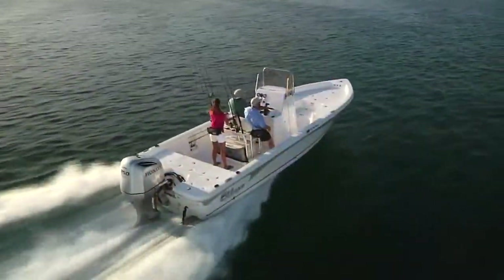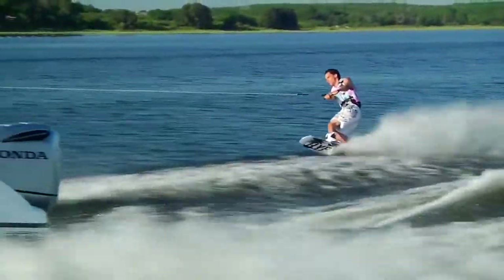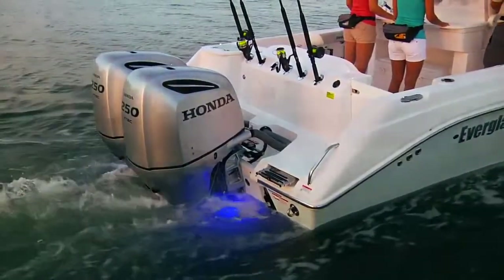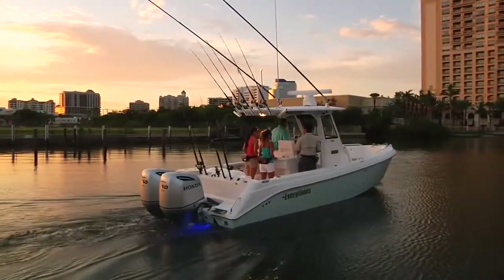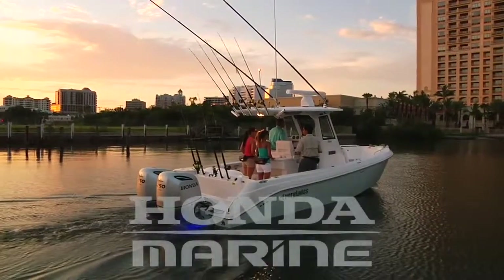So, what are you waiting for? Visit your nearest Honda Marine dealer today and see why the Honda BF250 once again puts Honda out in front of the four-stroke pack in terms of reliability, value and excitement. Welcome to the wild side of Honda.